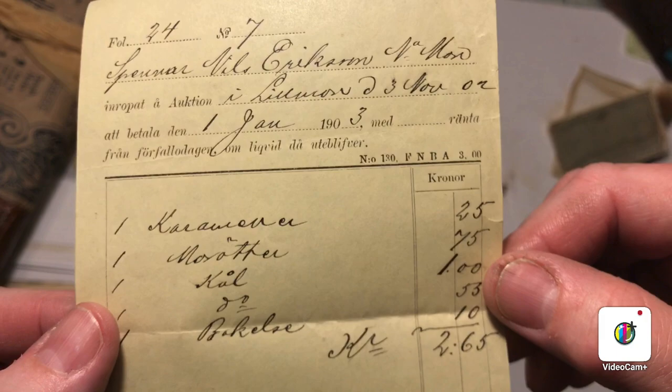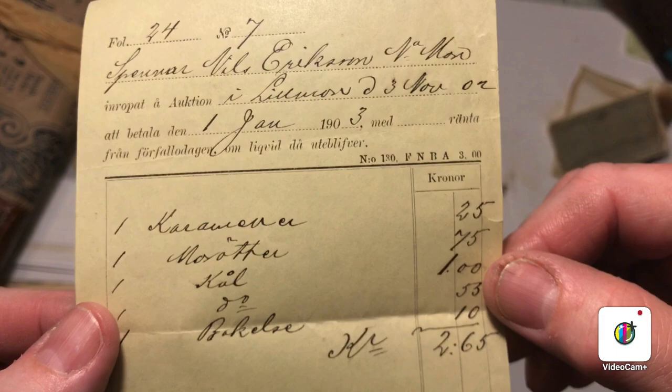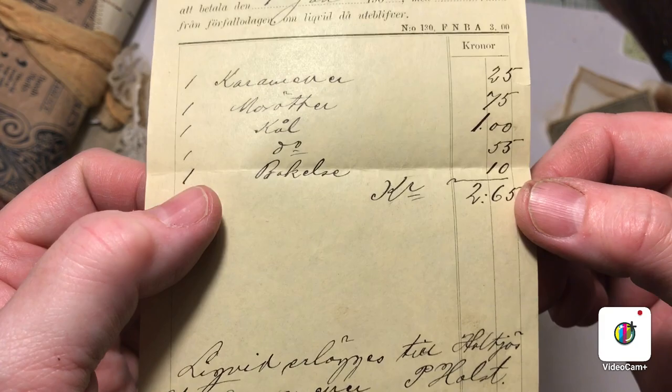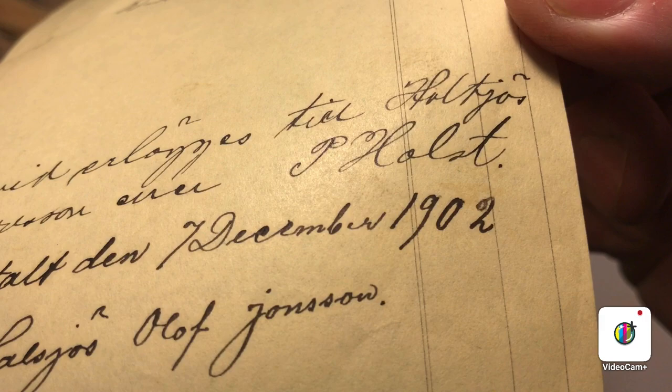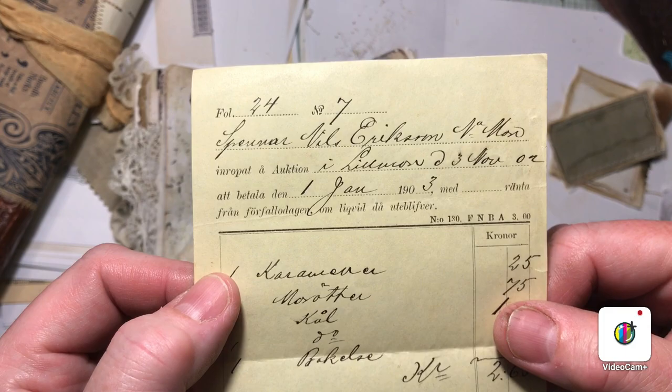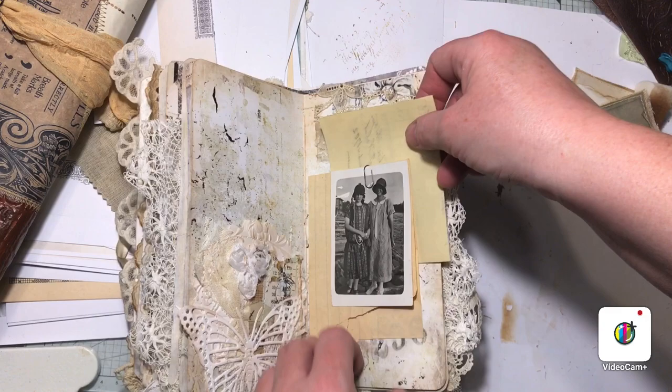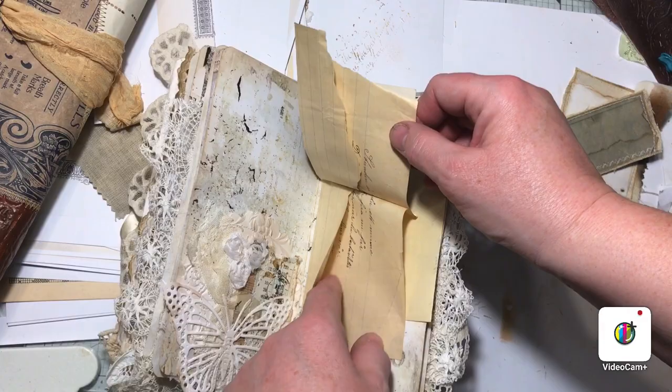In 1903 they had bought candy and carrots, and paid 265 Swedish crowns. From 1902 — fun to have. And this old letter — I have glued a piece of it down so that you can still read it and use it as a pocket.